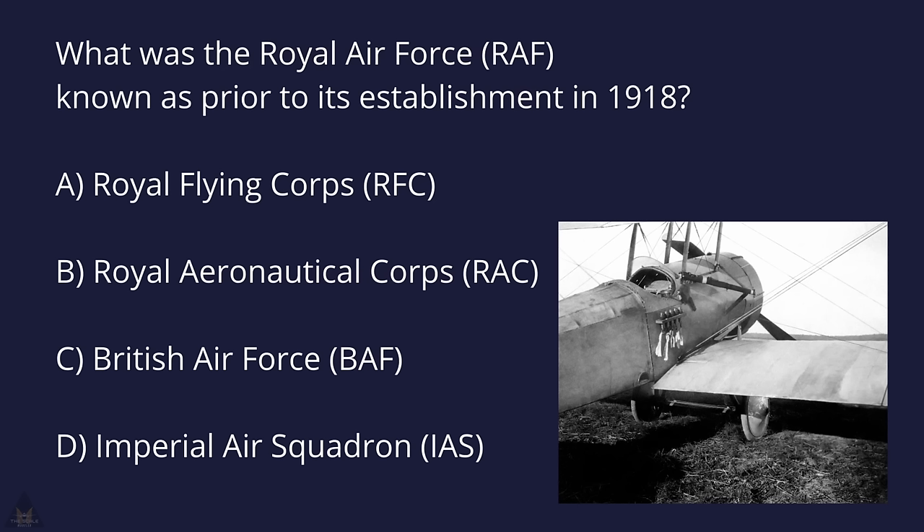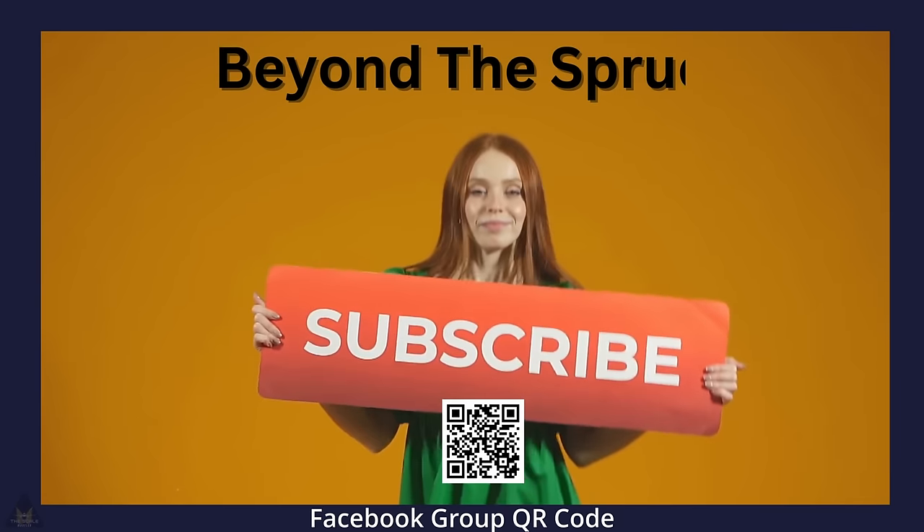As always, please remember to like and subscribe — it really helps the channel. Thank you to everybody who has done that. The answer to this week's question: what was the Royal Air Force known as prior to its establishment in 1918? If you said the Royal Flying Corps, you would have been correct. Thank you very much, see you next time.